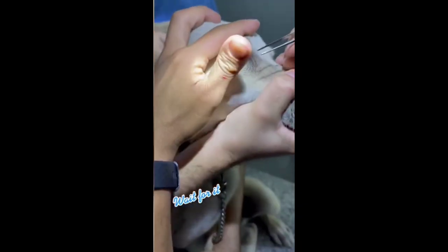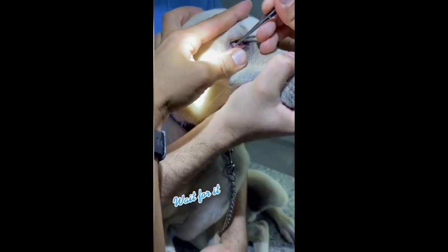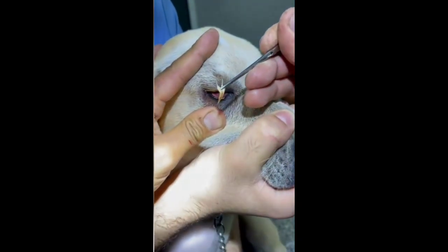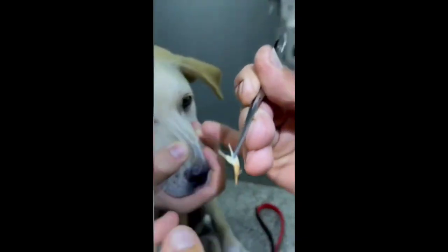In this video you will be seeing a dog who had a foxtail in his eye. The veterinarian will work on removing it without damaging the dog's eye — you can see the whole thing in the video.